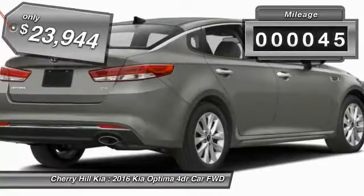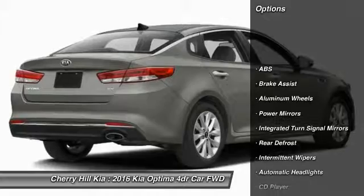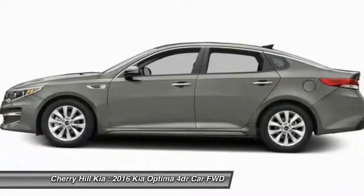This vehicle has less than 100 miles. Here are some of this vehicle's great options: stability control, traction control, keyless entry, anti-lock braking system, and steering wheel audio controls.